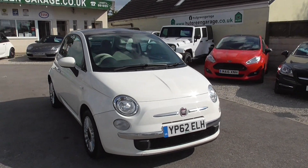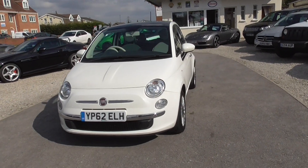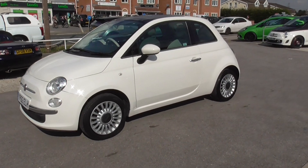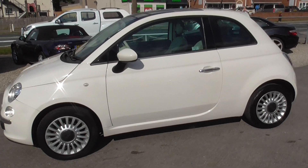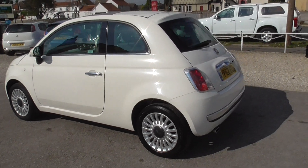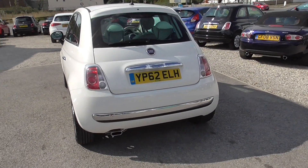Here we have the Fiat 500 1.2 Lounge. It's been a well-maintained car — this one has just had a new clutch. The previous owner was cabin crew for Jet2, so up and down the motorway to Heathrow, it proved to be a reliable car. We've got two keys for the vehicle, all the wheels and tyres are in good condition, and it's got the glass sunroof, Bluetooth phone and media on this one as well.